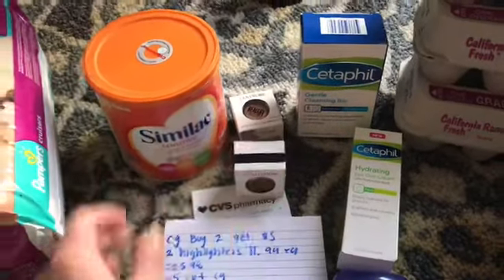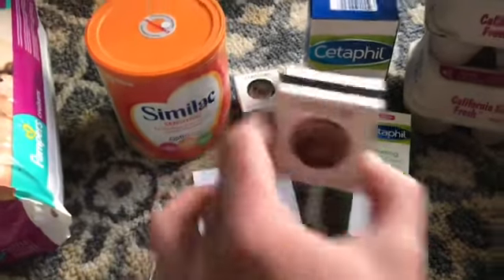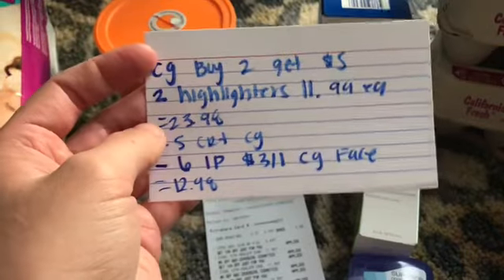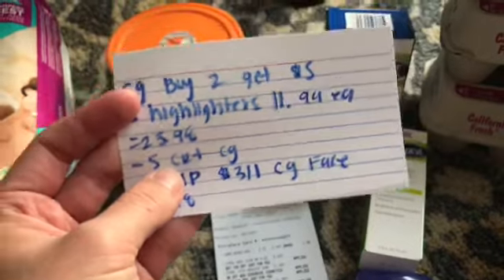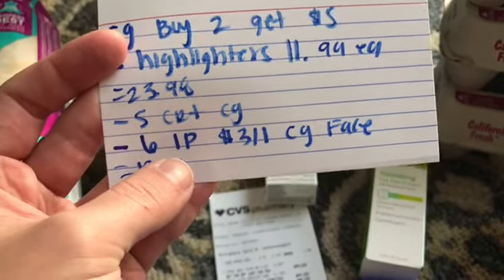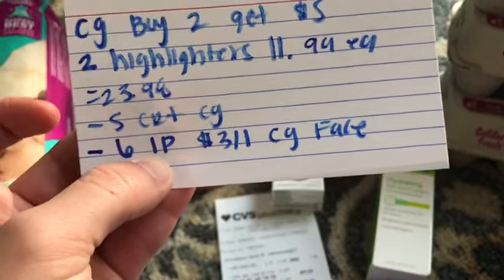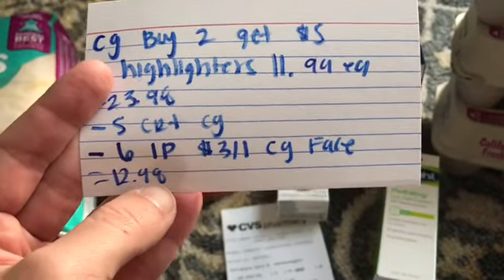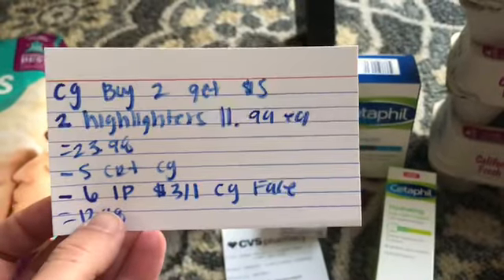Cover Girl is on a buy two get $5 in extra care bucks deal. I got two of the new Vitalist Healthy Glow Highlighters — $11.99 each, so $23.98 for two. I had a $5 off $20 CRT for Cover Girl, and I used two $3 off one coupons from coupons.com, taking $6 off. There are also insert coupons in this week's Smart Source you can use.